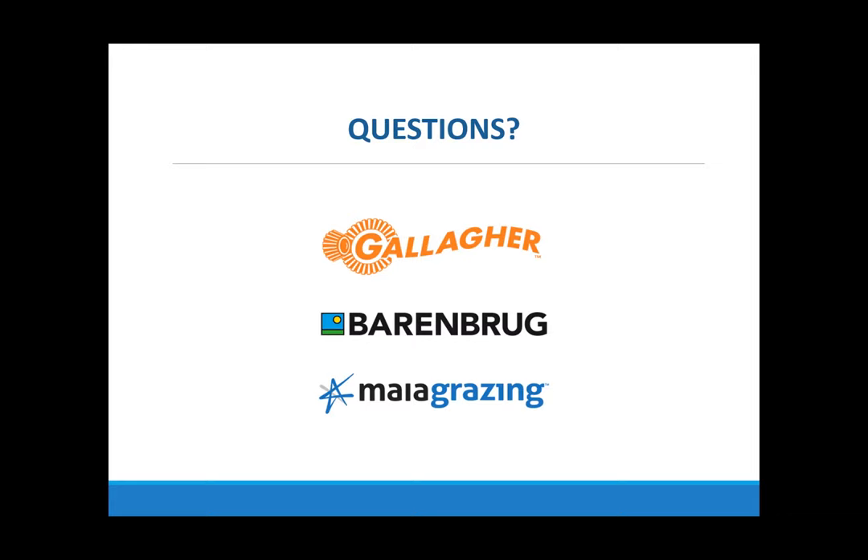Jack, do you have any thoughts from your part of the world? I would agree — cereal rye, if you're looking for something for fall and following spring grazing, cereal rye would likely be a better option.